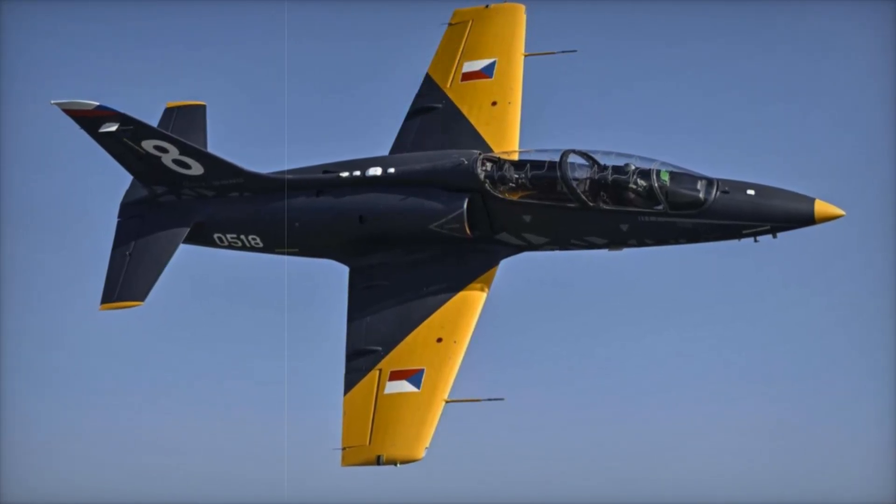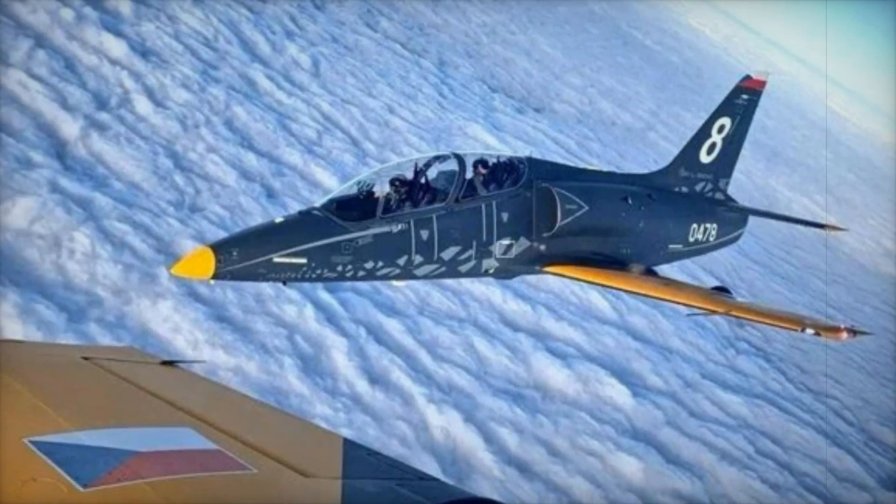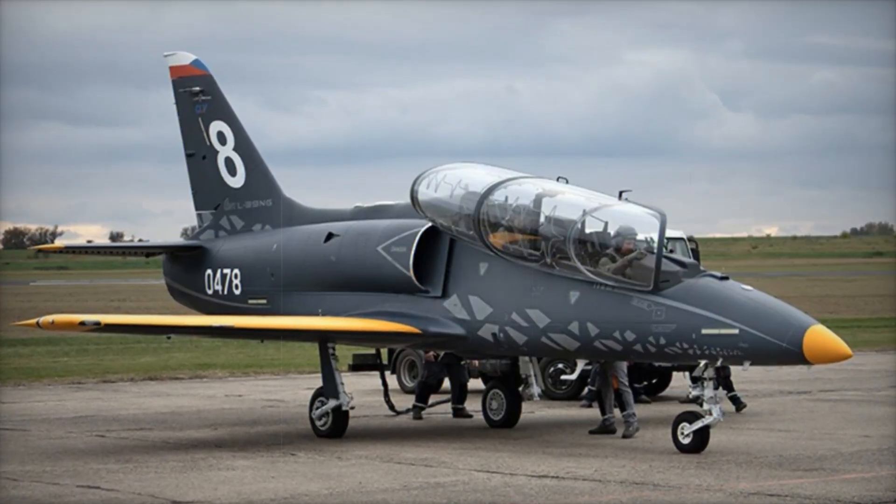The L-39 Skyfox is a step into the future of pilot training, offering air forces worldwide a modern, versatile, and cost-effective solution for preparing their pilots for the challenges of tomorrow's skies.